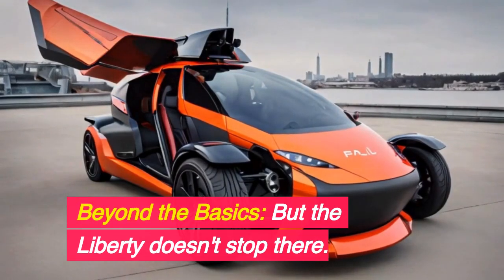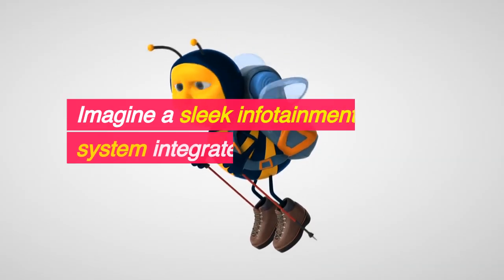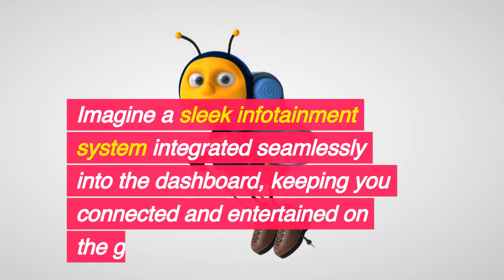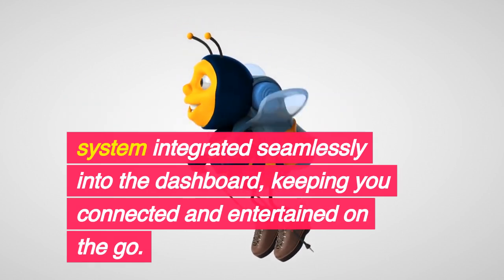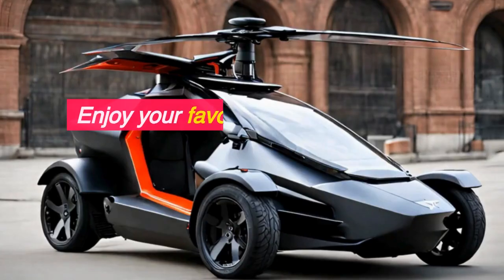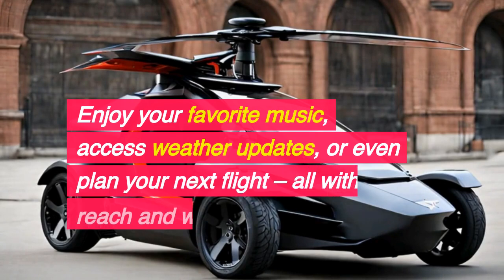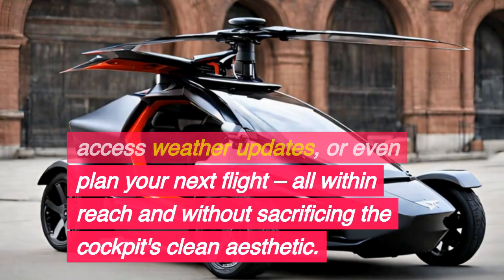Beyond the basics — the Liberty doesn't stop there. Imagine a sleek infotainment system integrated seamlessly into the dashboard, keeping you connected and entertained on the go. Enjoy your favorite music, access weather updates, or even plan your next flight, all within reach and without sacrificing the cockpit's clean aesthetic.